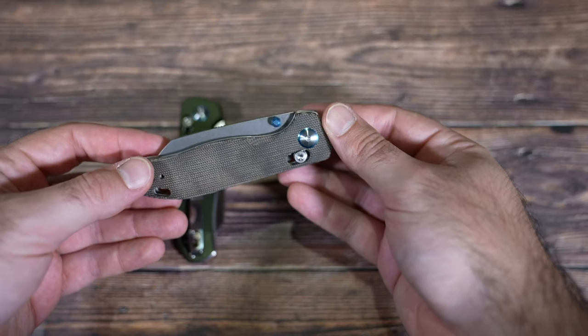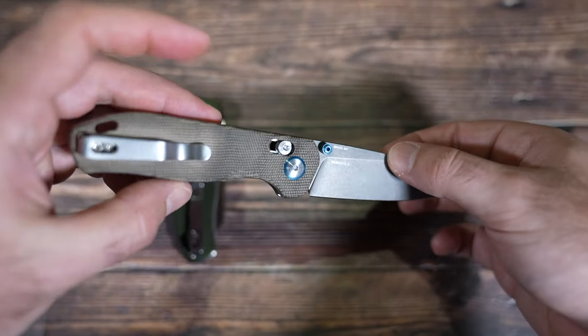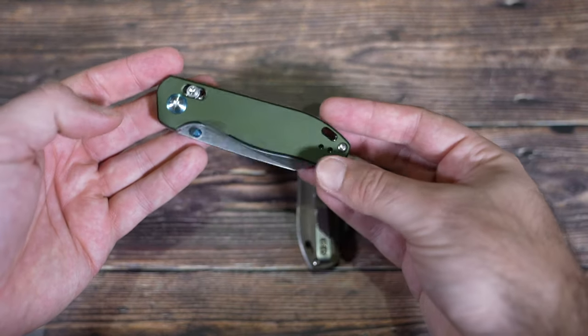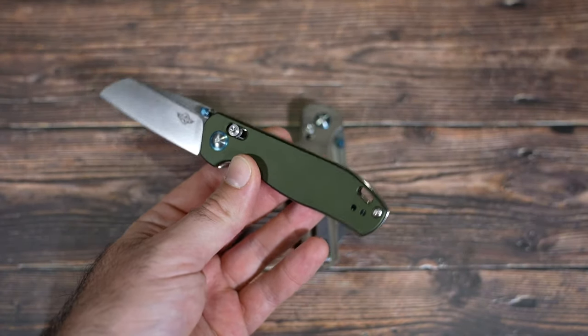We also have a brand new knife called the Roboto 2. Since it's part of the Roboto line, it has our rail lock system. We have two versions: the beautiful green micarta with a PVD-coated and stonewashed blade, and for the first time, OD green aluminum scales with a satin blade and satin hardware. The fit and finish is incredible, they're super sharp, built extremely well, and the price is even better. I think these will absolutely sell out during the sale, so make sure you grab one when the sale starts Tuesday night.